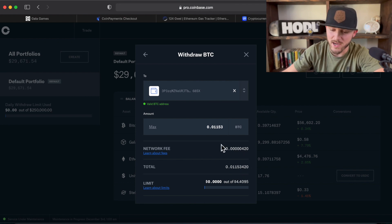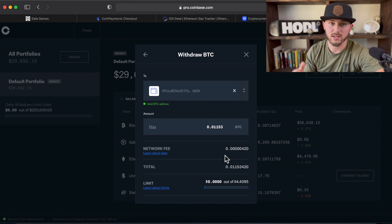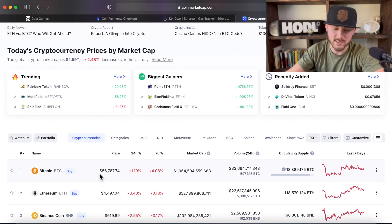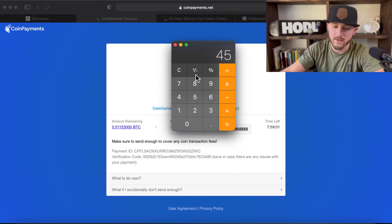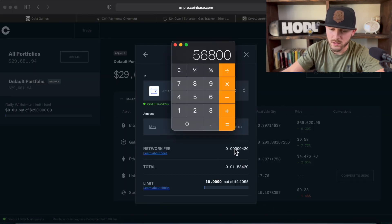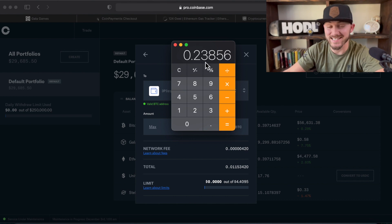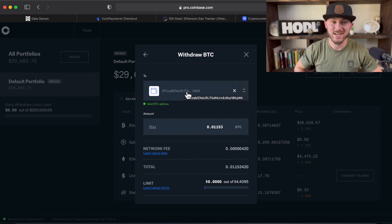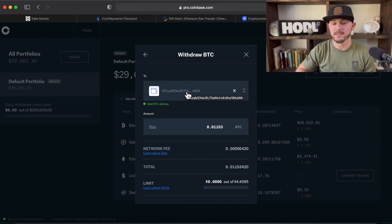So let's show you guys the math real quick. We were talking $30 to $45 on a gas fee for Ethereum. Let's go to CoinMarketCap — Bitcoin's at $56,800, we'll say. So pull our calculator up: $56,800 times the gas fee, which is 0.0000420, and we're paying 23 cents. Man, that's awesome. So 23 cents and you have your NFT — saving so much money. So I'm going to go ahead and finish out this transaction.